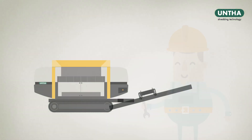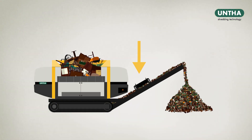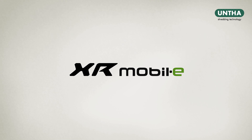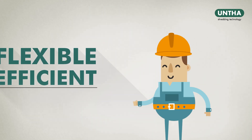The XR Mobile is also supplied with a conveyor belt with adjustable output angle and a ferrous magnet to extract valuable metals from the waste stream. Quite simply, the XR Mobile is a flexible, efficient shredder built with your profitability in mind.